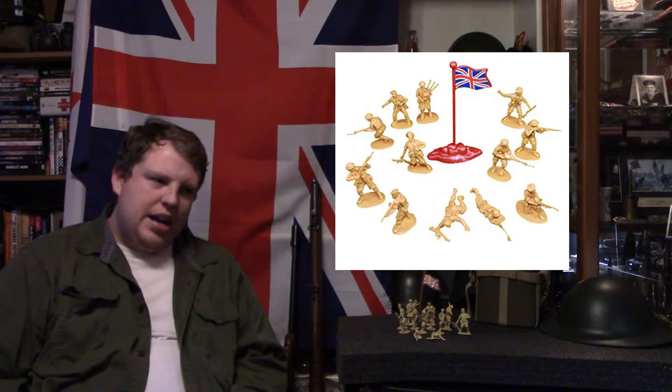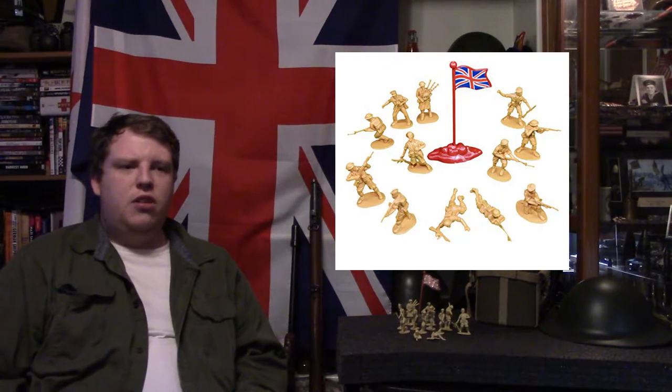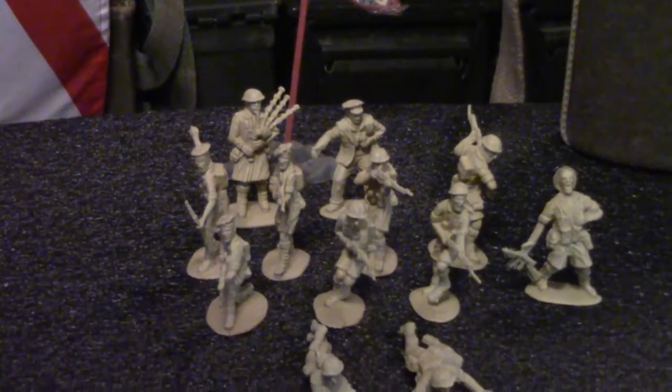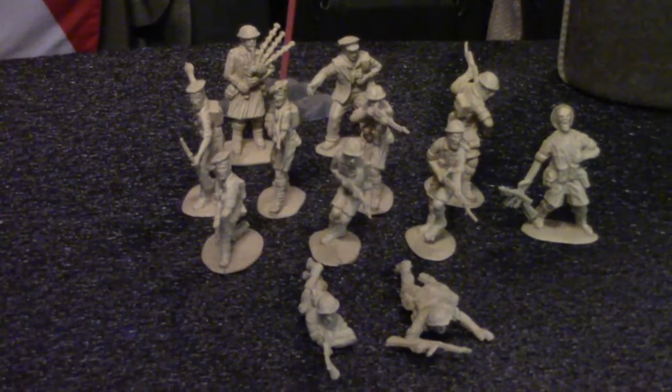We are covering the last country in this set, which is the United Kingdom, or Britain, or England. Why do you have so many names? Anyways, let's get into this. Looking at what we have, we can tell that this is the British Army during World War II, early World War II, as some of them are wearing shorts, which indicates probably the North Africa campaign.